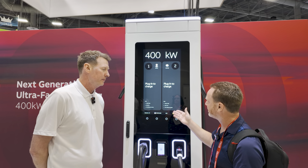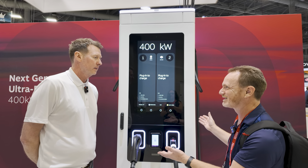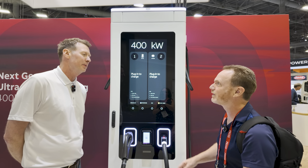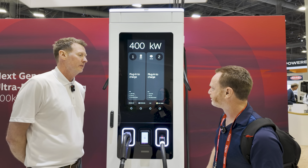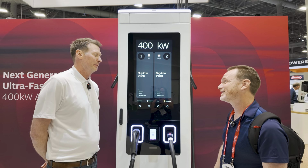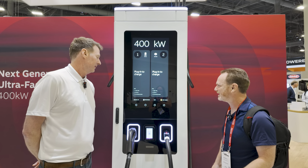You have CCS1 and J3400, and of course that's configurable — if you want to do all CCS you can, or whatever combo. On the other charger here at ACT today, we also show CCS2, which is the European standard. CCS1 is used in the U.S.